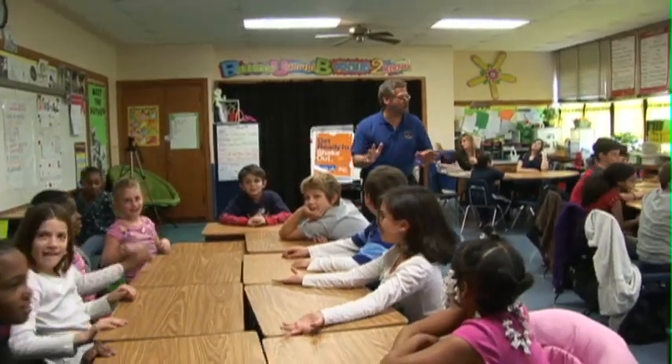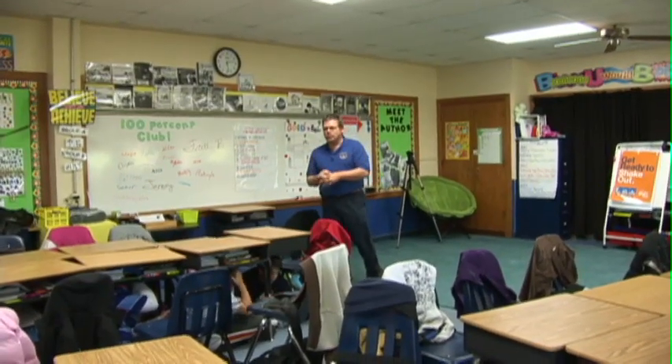Uh-oh, I think the ground's shaking. I think we might be having an earthquake. Children and adults alike can learn an important lesson by participating in the ShakeOut. The drill is free, easy to do, and open to the public. You don't want to have the ground shaking underneath you and then be standing there thinking, 'Gee, I know there's something I should be doing now that the ground's shaking.' We want it to be as automatic as possible.